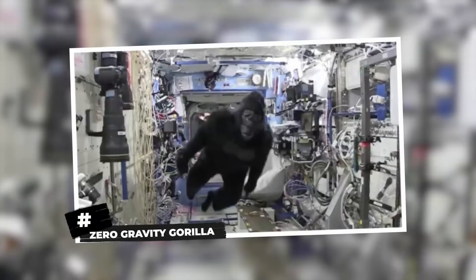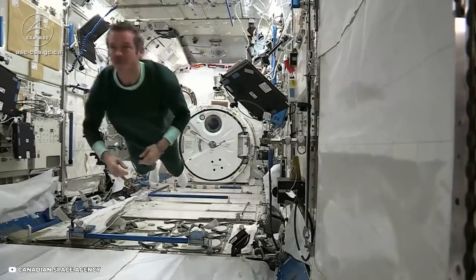Progress 71 delivered 5,662 pounds of supplies to the space station after being flawlessly launched from Kazakhstan.